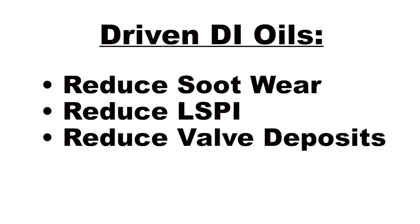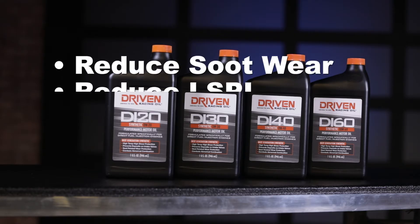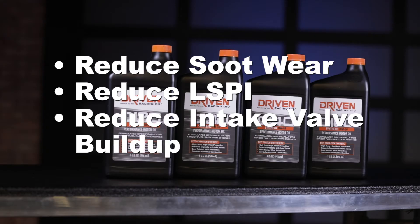By formulating an oil with the correct additive package, you can reduce soot wear. You can reduce intake valve buildups and LSPI. And that's what we've done with the DI line of oils. These oils are built from the ground up to reduce soot wear, to reduce LSPI, and to reduce intake valve buildup, specifically for direct injection engines.